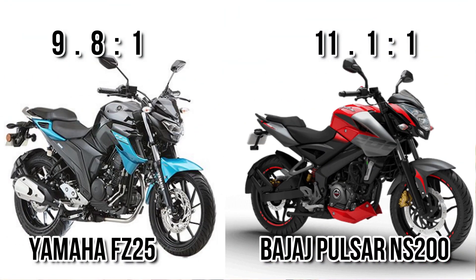If you consider compression ratio, you can see FC25 is getting a lower compression as compared to NS200. Performance-wise, higher compression is better, but it would produce more heat which can relatively affect your riding experience.